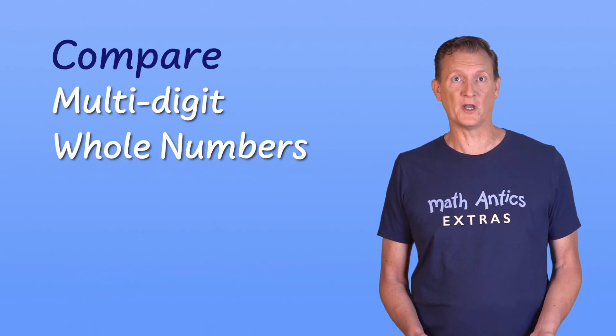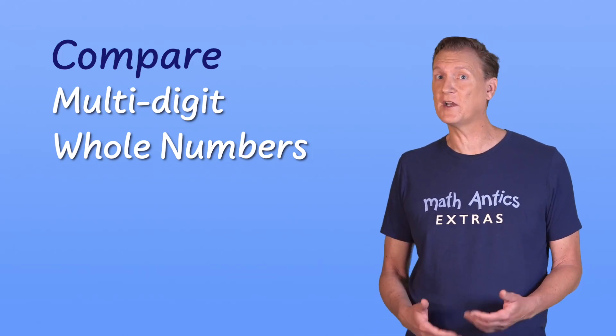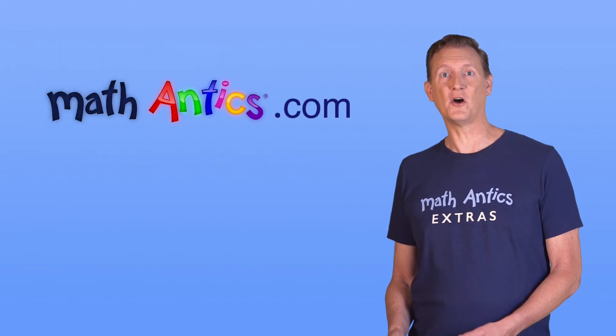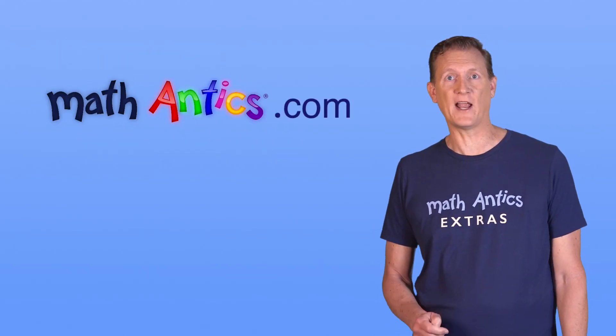I hope that helps you understand how to compare multi-digit whole numbers. If you practice, it's something you can learn to do very quickly just by looking at two numbers. Be sure to check out mathantics.com to see more topics and to learn about our paid membership for access to print-based practice sheets.